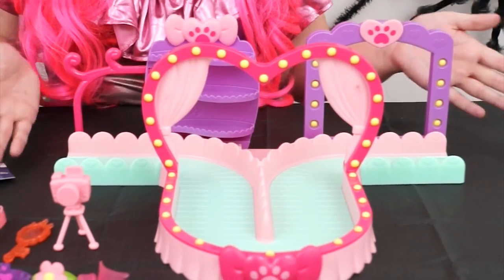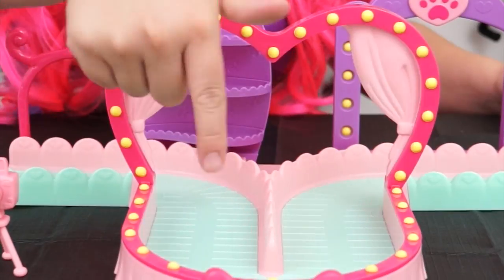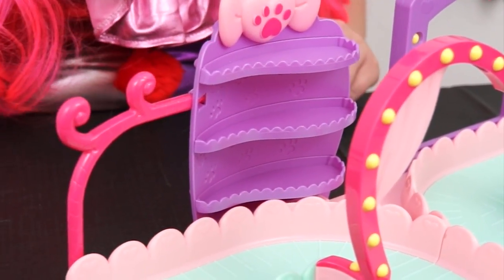And here's our fashion runway! It's got a beautiful heart-shaped archway that the models can go in and out of! There's a hanging rack and a shelf for you to put all your accessories on!